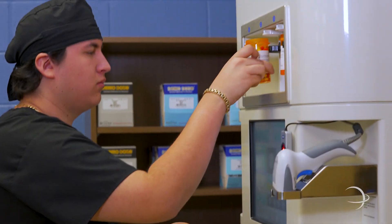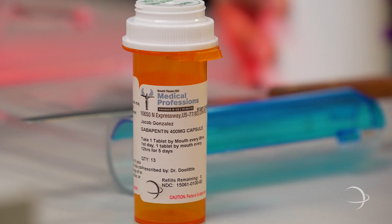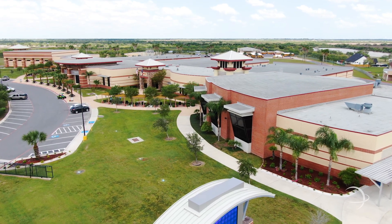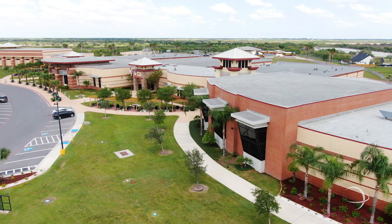It is nationally certified so the student would be able to work in any pharmacy nationwide. Thank you for coming along with us today and we hope to see you soon. Come visit our pharmacy anytime you'd like.